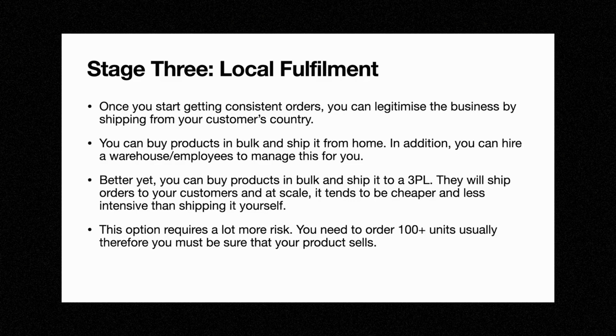Stage three is local fulfillment. This is when you're really building a brand. Once you're getting consistent orders, you can legitimize your business and start shipping from your customer's country. When you do this, you'll get fast shipping times of between two to five days. You can either buy products in bulk and ship from home, or hire a warehouse and employees to manage this. However, I recommend getting a 3PL — a third party logistics center — which will ship orders to your customers. Usually at scale, it will be cheaper and less intensive than shipping it yourself.